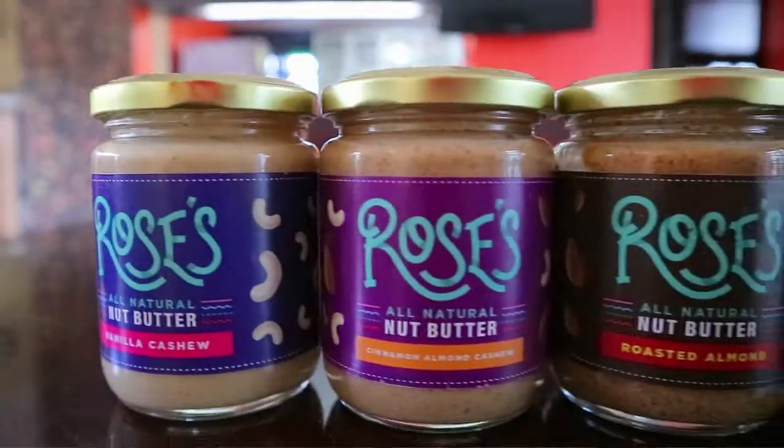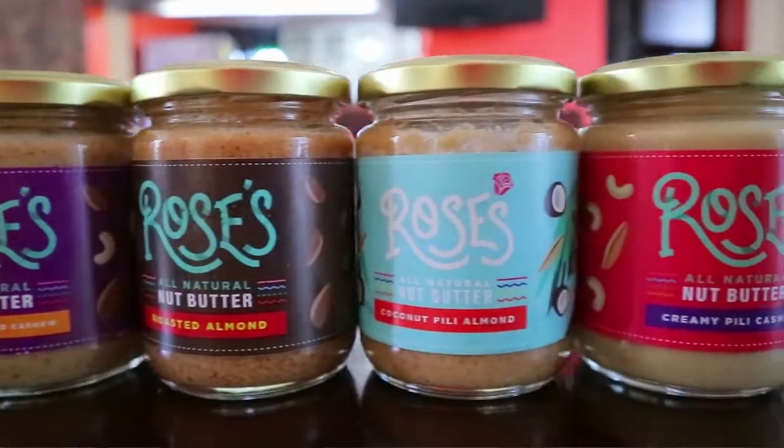Currently they have five different flavors: roasted almond, creamy peely cashew, vanilla cashew, cinnamon almond cashew, and the newest is the coconut peely almond.